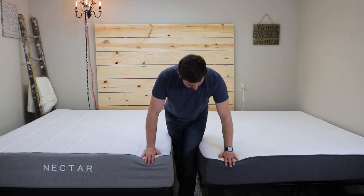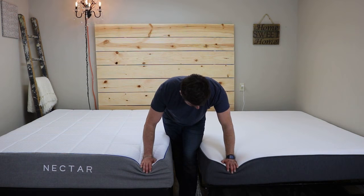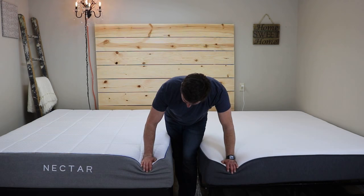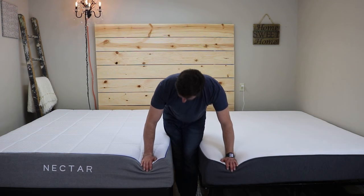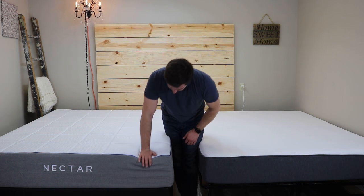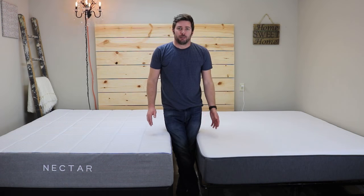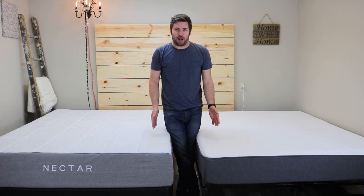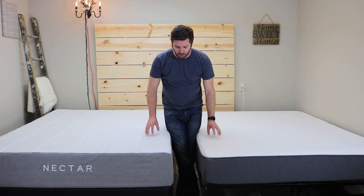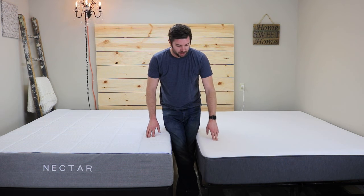Pushing down on each mattress to show foam response speed: you can expect the Casper's top layer to pop up immediately, with the memory foam layer taking a little longer. The Nectar's memory foam layers take a little bit longer to respond. The Casper does have a faster response overall. As far as that goes, you shouldn't have a problem adjusting positions on either one, but the Casper makes it a little bit easier with that poly foam on top.